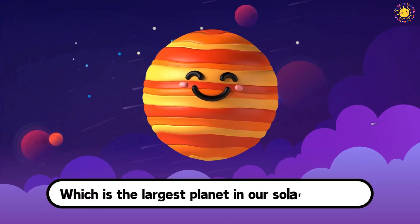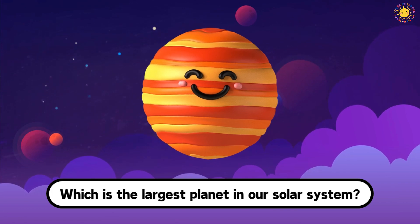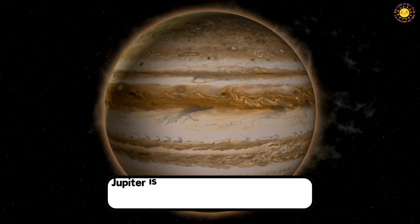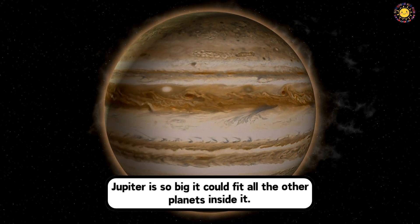Which is the largest planet in our solar system? This is Jupiter. Jupiter is so big it could fit all the other planets inside it.